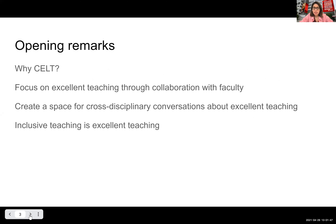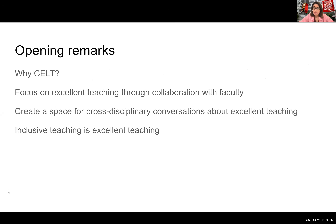We're going to start with a couple of remarks about what we do at CELT. Our focus is on excellent teaching through collaboration with faculty. The purpose of these panel discussions is to create a space for faculty to come from different disciplines to talk about what excellent teaching looks like for them, and also to talk about inclusive teaching and what that might look like.